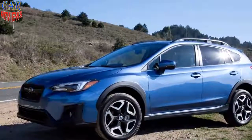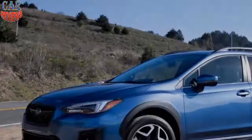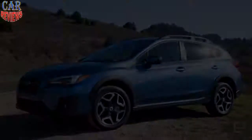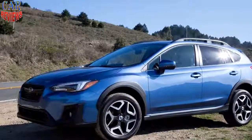The PHEV edition will also tout unique styling to remind everyone that you're not using a run-of-the-mill Crosstrek. It should arrive at dealers by the end of 2018.